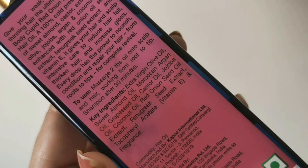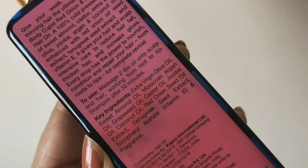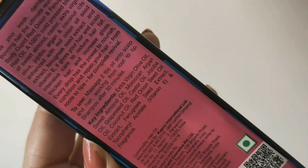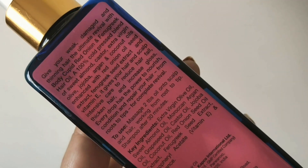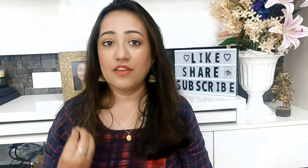The other ingredients include extra virgin olive oil, sweet almond oil, Moroccan argan oil, grapeseed oil, castor oil, jojoba oil, coconut oil, along with those two major ingredients — red onion seed extract and fenugreek seed extract — and vitamin E.